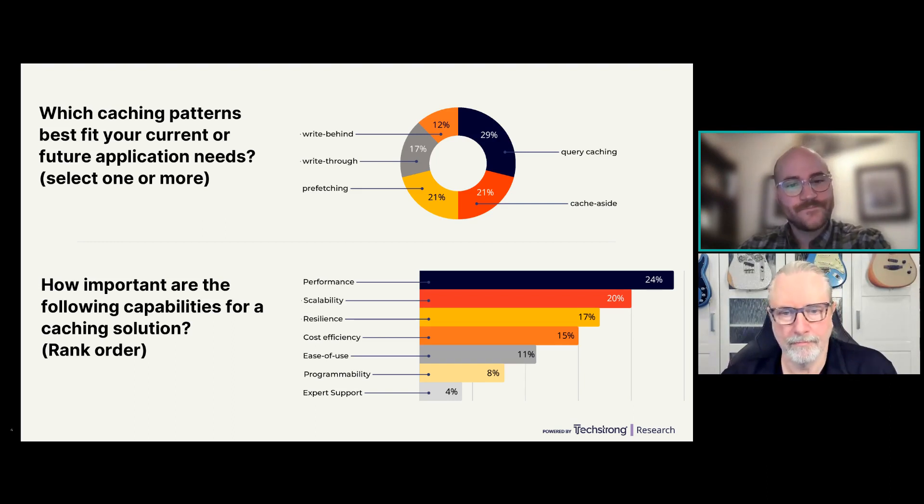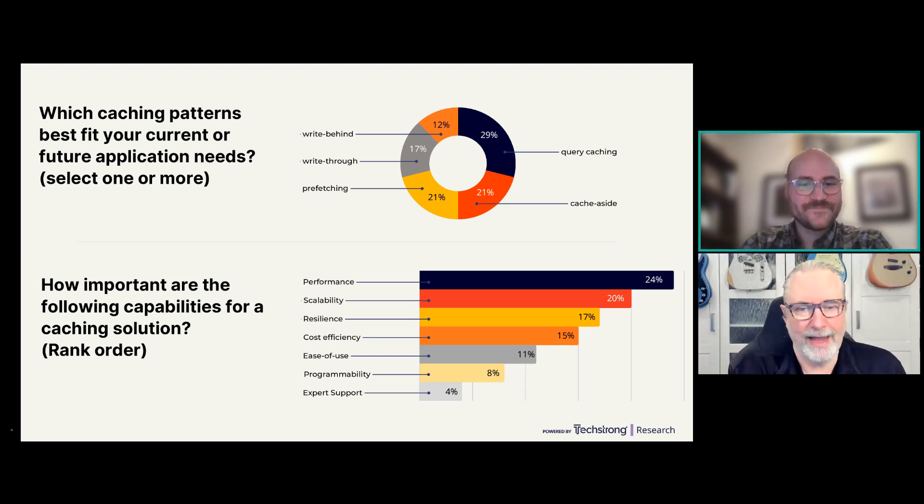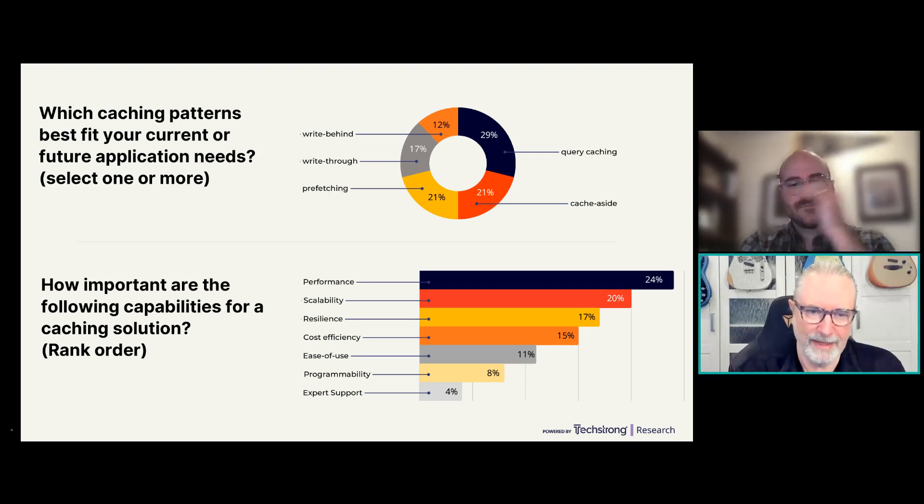Even though programmability and ease of use rank toward the lower end of the order, they're extremely important. Developers and programmers know when software was written for other developers — they can sense that in milliseconds. It has to be very adaptable, easy to install and implement, with the APIs they want to use and the ability to work through a UI or command line. In my experience, those things are what increase adoption and speed time to value.